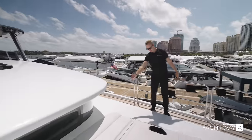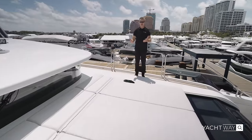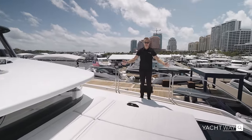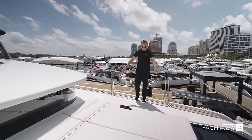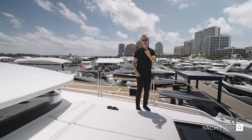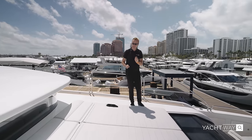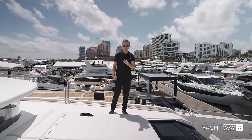Right in front of the flybridge and helm station, you have a super nice lounge bed with cup holders that you can recline, and obviously with that almost 25-foot beam you have plenty of areas to lounge at. Underneath this cushion is an owner's cabin, and this is no regular owner's cabin because it has amenities you wouldn't usually find on an 88-footer.